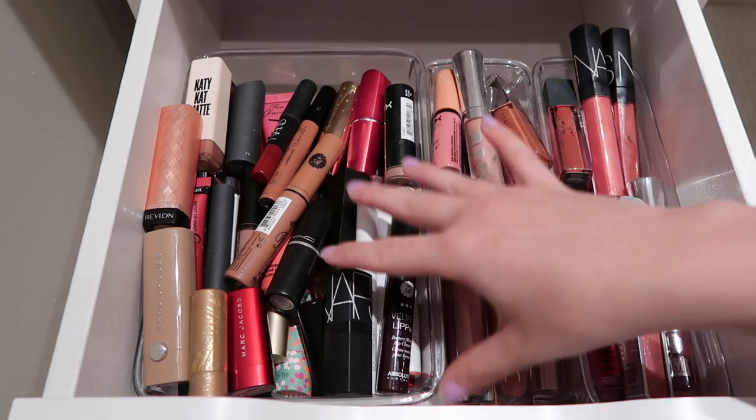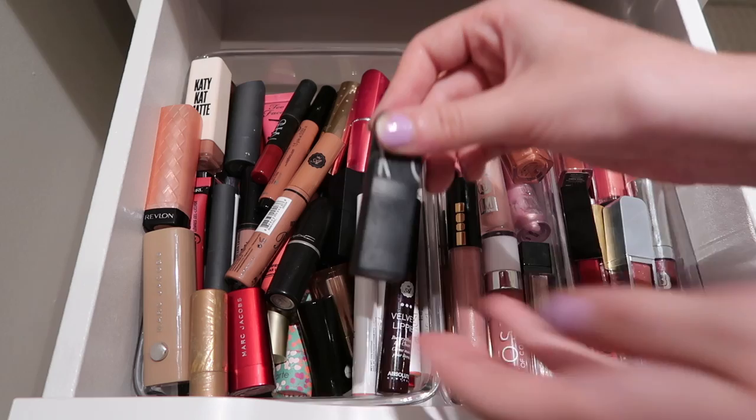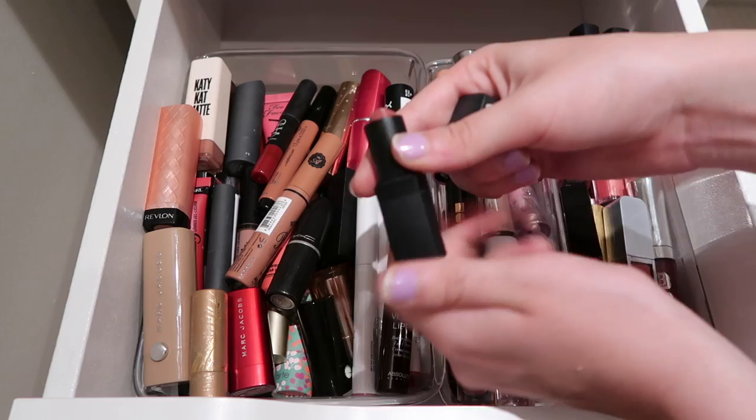Just so you guys know, the products at the top are more of the ones I'm going to be keeping, and the deeper we get down, those are the ones I really don't use at all - they just get shoved to the bottom, so those are probably going to be more of the ones I'm getting rid of. Then I have this NARS lipstick in the shade Dolce Vita - just one of their regular ones. This is so pretty, very versatile, I wear it pretty much year round. I use it a lot, definitely going to be keeping it.